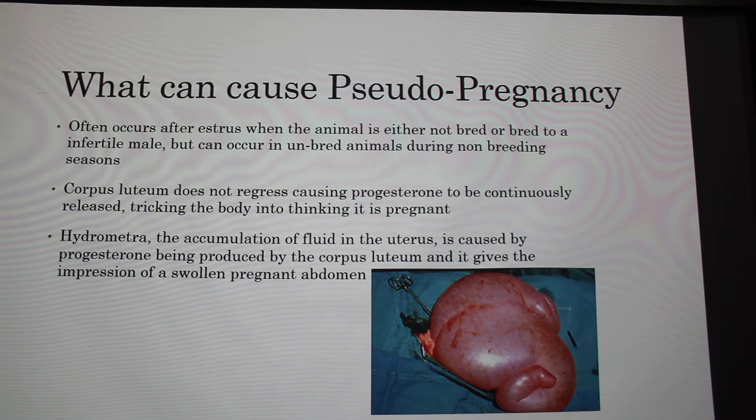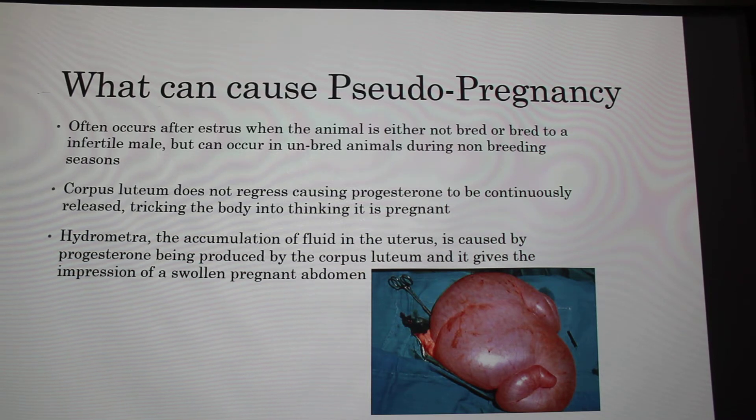The word progesterone means 'progestational.' This hormone is needed for mammary gland development and maintenance of pregnancy. This phase is also called diestrus — one of the stages of the estrus cycle, which includes estrus, diestrus, proestrus, and back to estrus, depending on how you divide it. It always usually happens when there's a corpus luteum on the ovary.